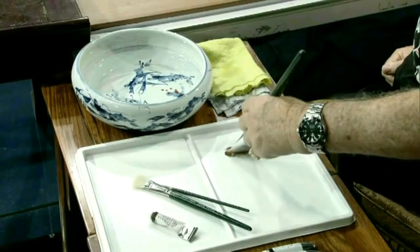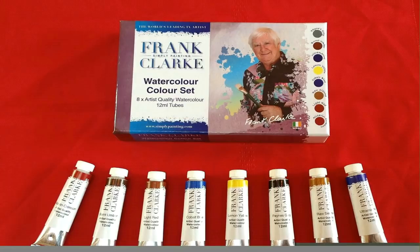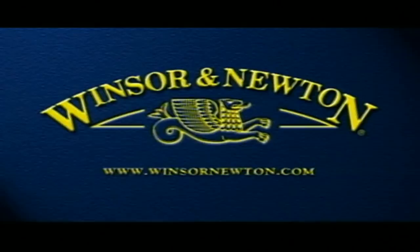To help you achieve the best results from the lessons on Frank's YouTube channel, Frank has developed a range of quality products including the watercolor brush set, which has the one and a half and three quarter inch goat hair brushes and the number three rigger. Frank has also developed his own range of artist quality watercolor paints, coming in 12ml tubes — the eight colors Frank uses in his video tutorials. These products and more can be viewed at simplypainting.com. Simply Painting is underwritten by Windsor and Newton, manufacturers of fine art materials since 1832.